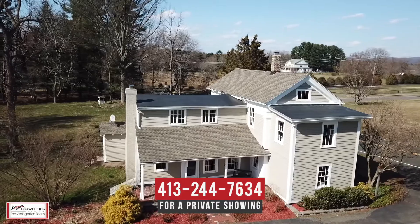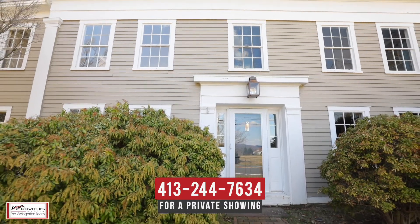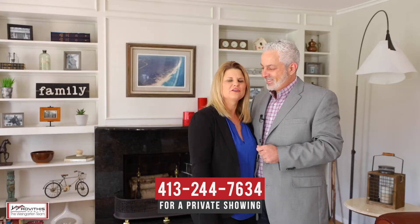We hope you've enjoyed your personal tour of 623 Hall Hill Road here in Summers, Connecticut. If you have any questions about this property or would like to schedule a private showing, please contact us at the number below. Here at the Winegarden Team, we believe who we choose to work with matters, and we want to work with you.